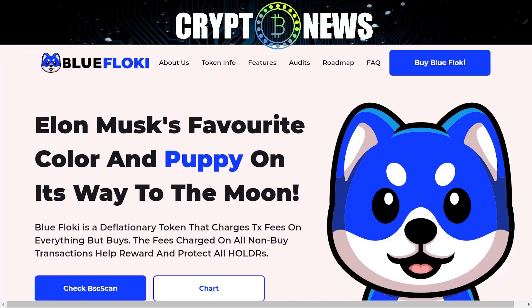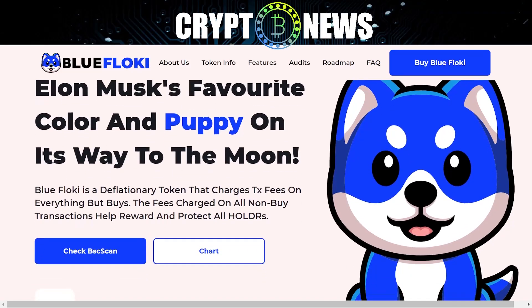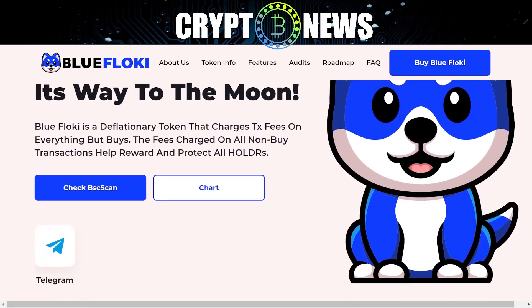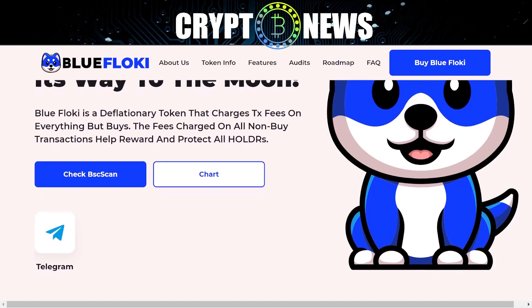Welcome to Crypto News. What is Blue Floki Inu? What are the Blue Floki features? Elon Musk's favorite color and puppy on its way to the moon. Blue Floki is a deflationary token that charges TX fees on everything but buys. The fees charged on all non-buy transactions help reward and protect all HOLDRs.